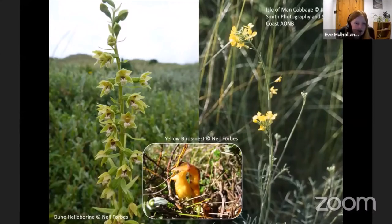The dune helleborine is a nationally scarce species with the only known record at Sand Scale Haws. The yellow bird's nest is a red-listed species that contains no chlorophyll, gaining nutrients through a mycorrhizal relationship. The Isle of Man cabbage is now found in only about 22 localities — its decline may be related to habitat fragmentation — and grows in open mobile dune environments.